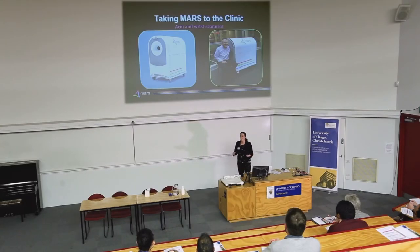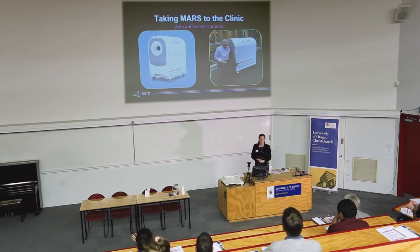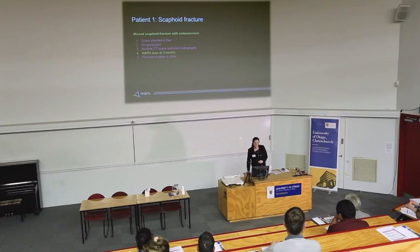Where do we go from there with that kind of scanner? Hand and wrist imaging — it's really important to get those images at the time the patient is in clinic. To do that, the team have designed an arm and wrist scanner that will be operational really soon. The patient can simply put their arm in that gap, sit there, watch TV, read a book, look at their phone, and be scanned at the time they present to the clinic.